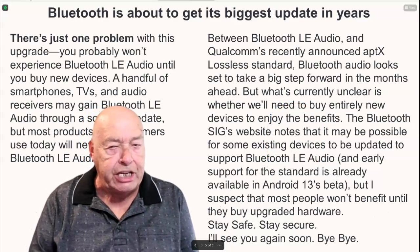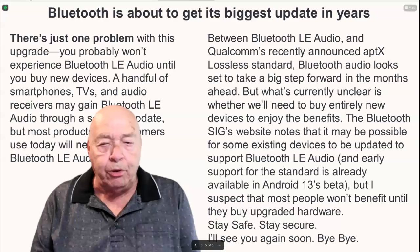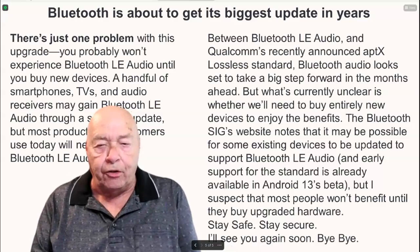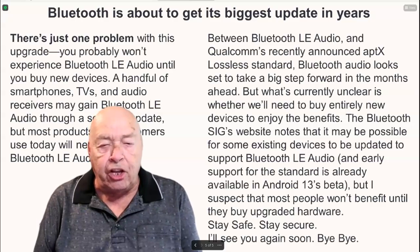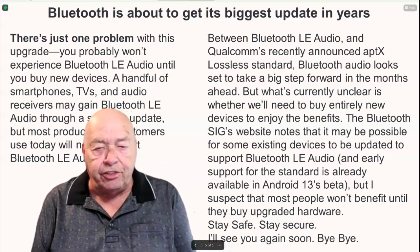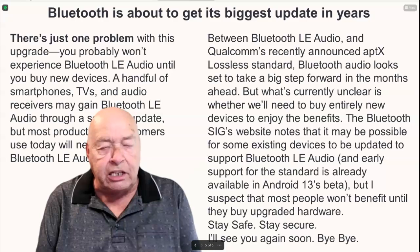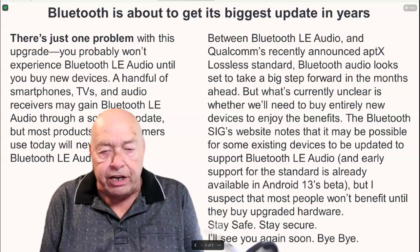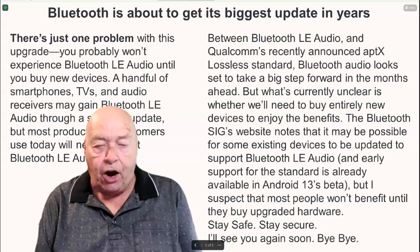Between Bluetooth LE audio and Qualcomm's recently announced AptX lossless standard, Bluetooth audio looks set to take a big step forward in the months ahead. What's currently unclear is whether we'll need to buy entirely new devices to enjoy the benefits. The Bluetooth SIG website notes that it may be possible for some existing devices to be updated to support Bluetooth LE audio, and early support for the standard is already available in Android 13's beta. But most people probably won't benefit until they buy upgraded hardware.